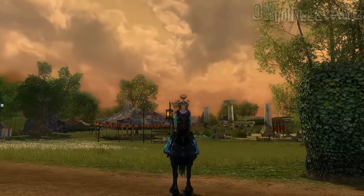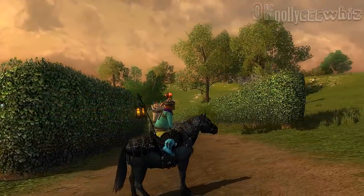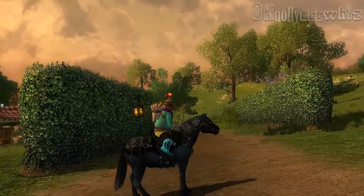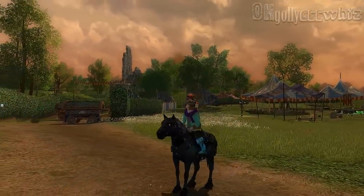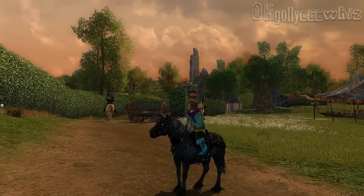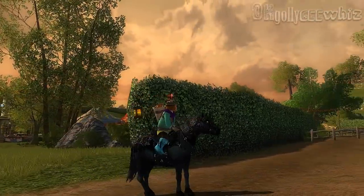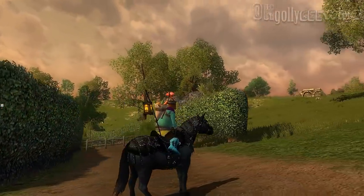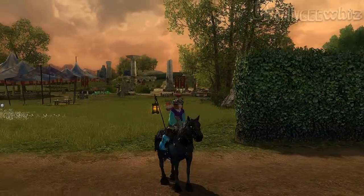The eyes glow and you can get the bridle, the saddle, the mask and the lantern, and I think the hooves as well. Oh heck, that guy just ran me over. But this is the new mount.